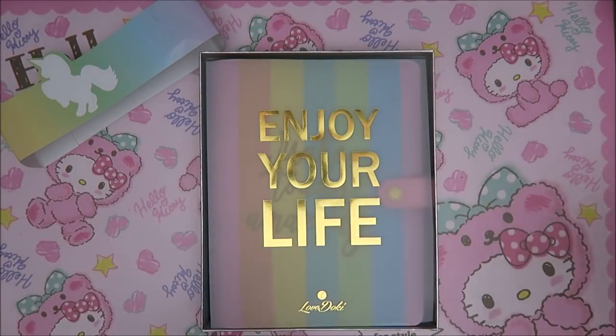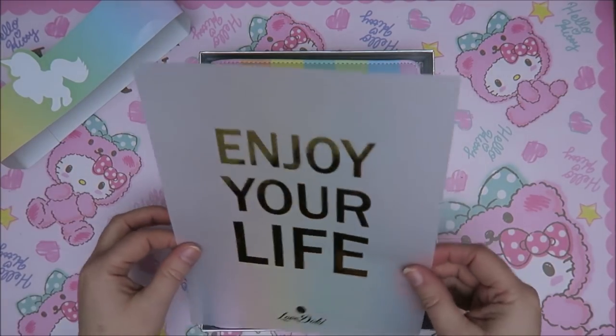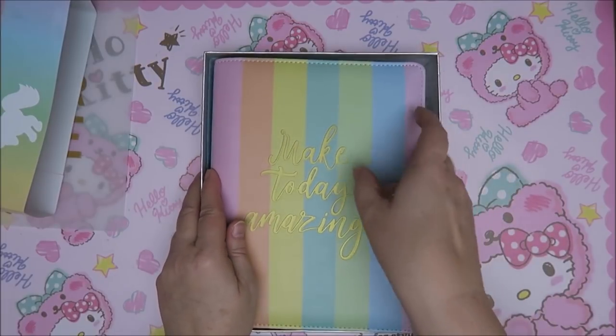Oh my gosh, this looks awesome. It says 'Enjoy your life, Love Doki.' This is really nice to use as well. Oh my gosh, this is awesome — it's even better than I thought.